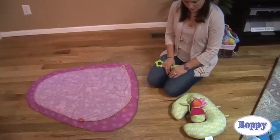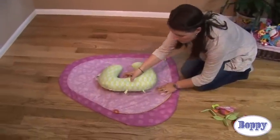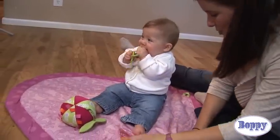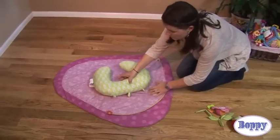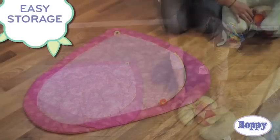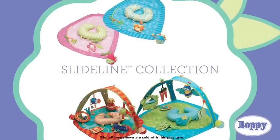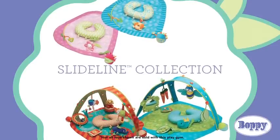Place the mat on the floor when you want to play with baby. Place the mini Boppy pillow and toys on the pad for baby to see and you are all set to enjoy playtime. When you are done, collect the mini Boppy pillow and toys and fold the pad for easy storage. Choose your favorite product from the Boppy SlideLine collection and create the perfect playtime.